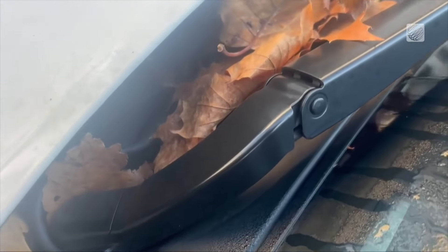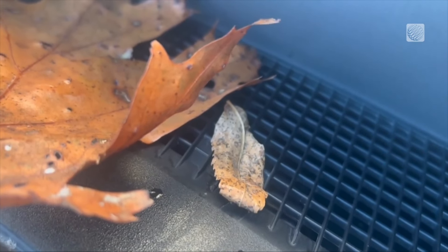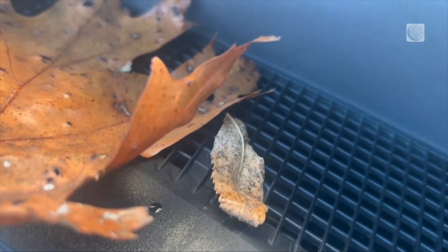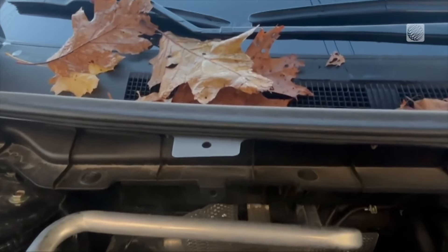So just how concerned should you be about cleaning those leaves out from the base of your windshield? They do sometimes blow off as you head down the road, but others get stuck in the crack. As temperatures cool, you may crank up the heat in your vehicle, and that air gets sucked through the intake right beneath those leaves.